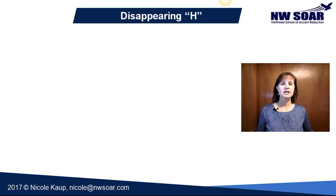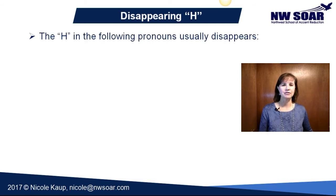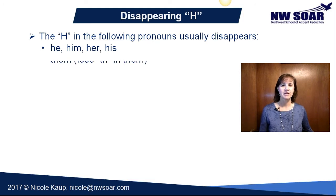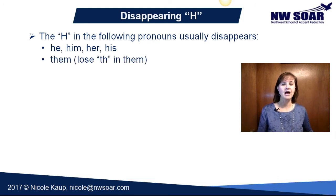Another way that Americans commonly reduce words is by dropping the H sound in certain pronouns. He, him, her, and his all begin with an H, so very often you'll hear the H just disappear in those words. The same thing happens with 'them,' but in addition to dropping the H, we also drop the T — so we drop the TH.